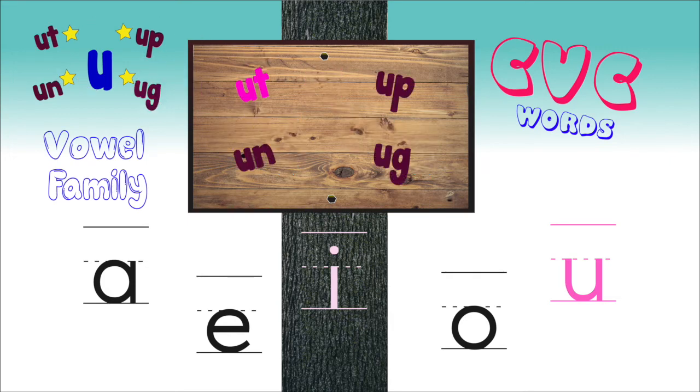Wow! Well done! You have read the 'A' family sounds. That means you've read three 'ut' words, three 'up' words, three 'un' words, and three 'ugg' words. Great reading! Keep up the good practice!